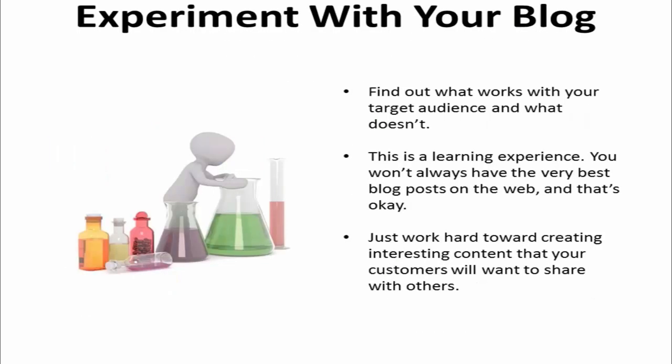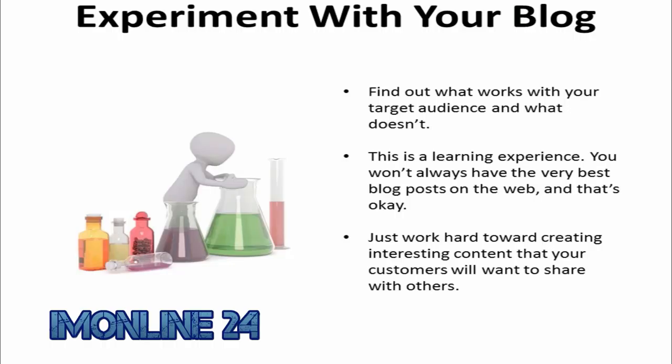One final thought: experiment with your blog and find out what works with your target audience and what doesn't. This is a learning experience. You won't always have the very best blog posts on the web, and that's okay. Just work hard at creating interesting content that your customers will want to share with others.